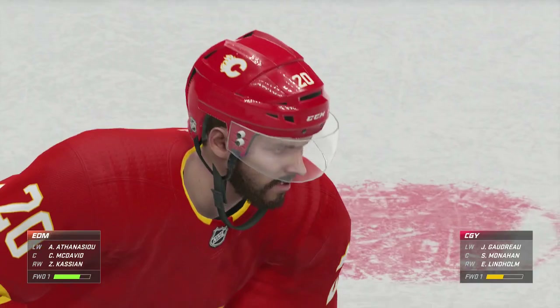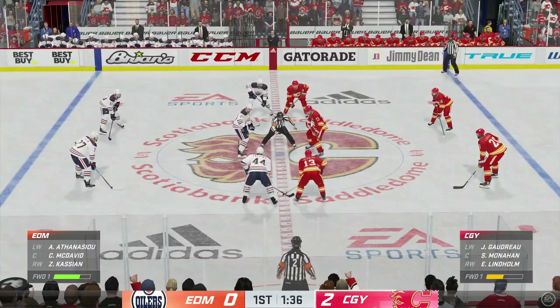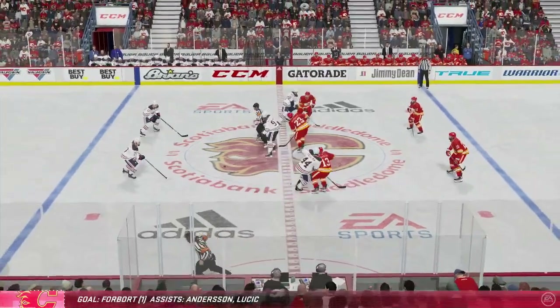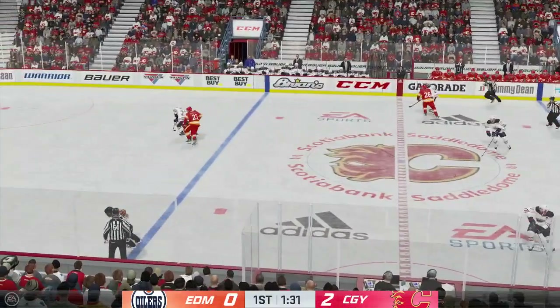Calgary's boasting a comfortable 2-0 lead. Ray, what are you seeing down at ice level? Domination, James. They've got the puck the whole time. Eventually you're going to crack the other goalie — and they have, a second time.